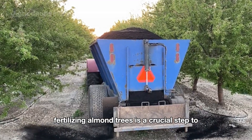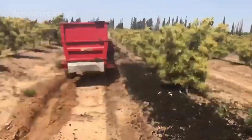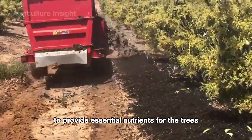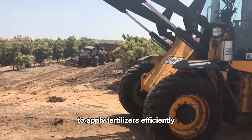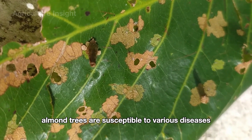Fertilizing almond trees is a crucial step to ensure healthy growth and high yields. Fertilizers can be organic or synthetic, typically containing nitrogen, phosphorus, and potassium to provide essential nutrients for the trees. Modern machinery is used on large farms to apply fertilizers efficiently and effectively.